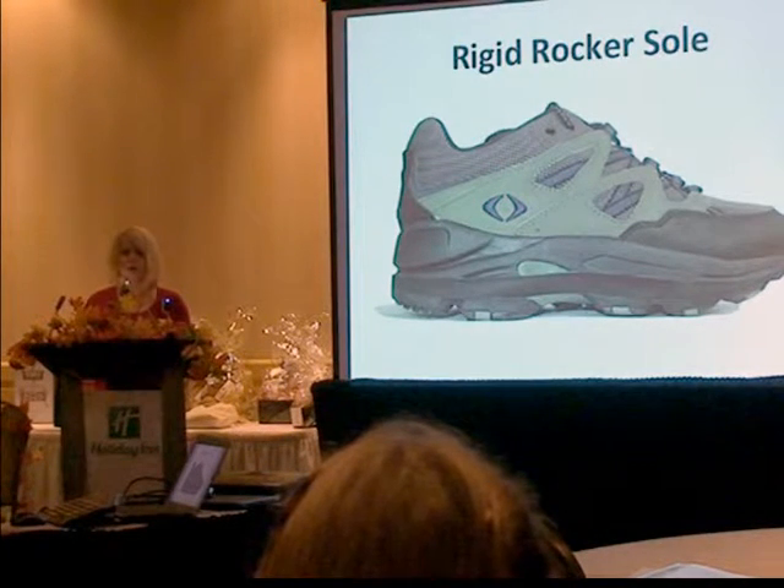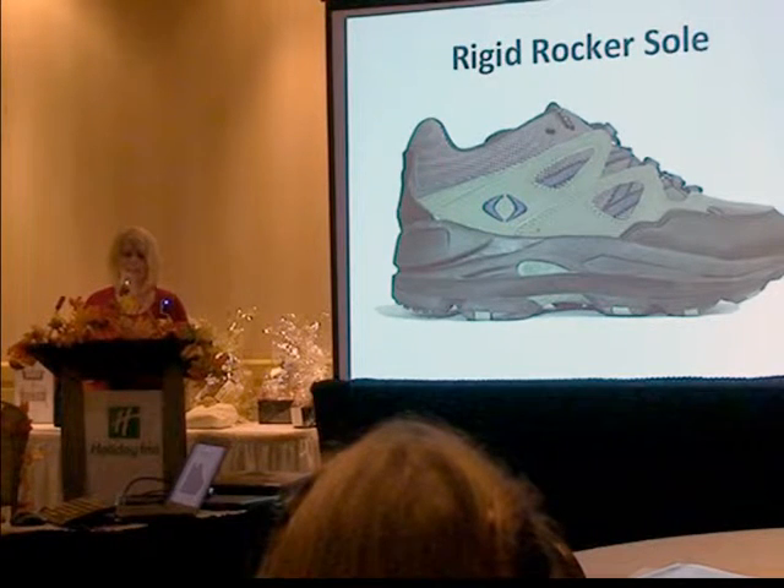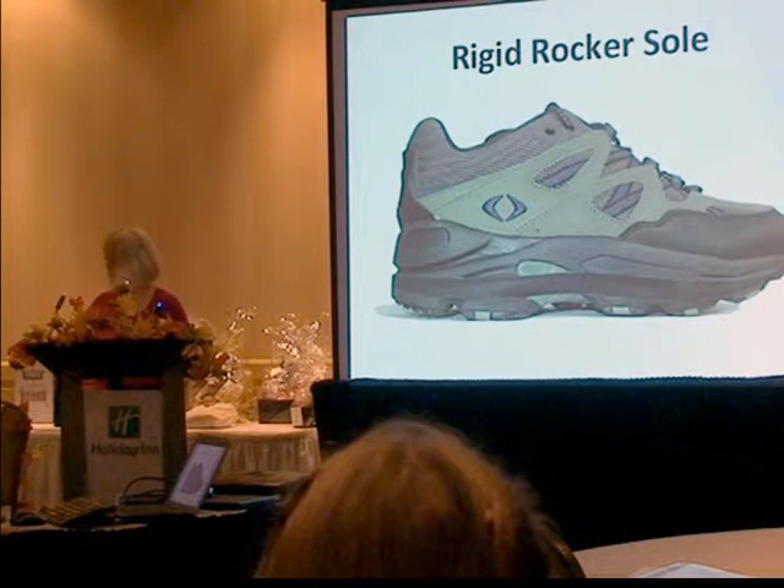A rigid rocker is a combination of a rigid flex point. The front part of the shoe should not flex, and the front of the shoe should have a toe spring. So when you get to the point where you would normally move your body over your foot by bending your first MTP joint, the shoe does that for you — that's what a rocker is.